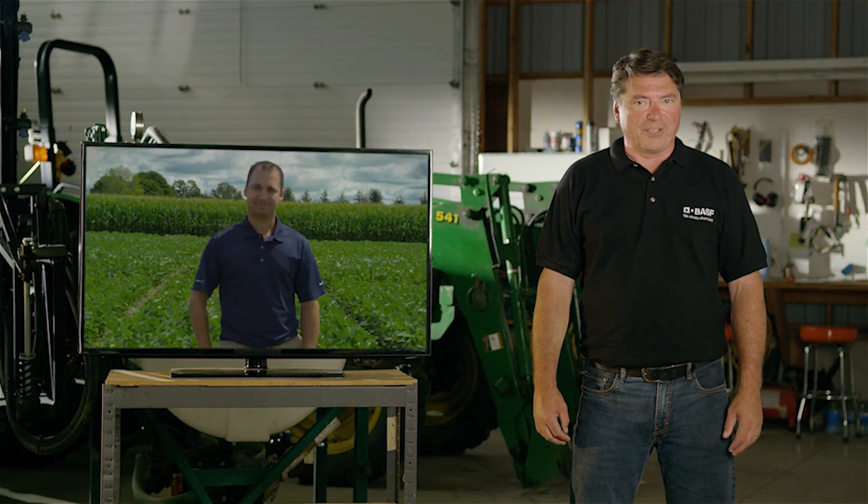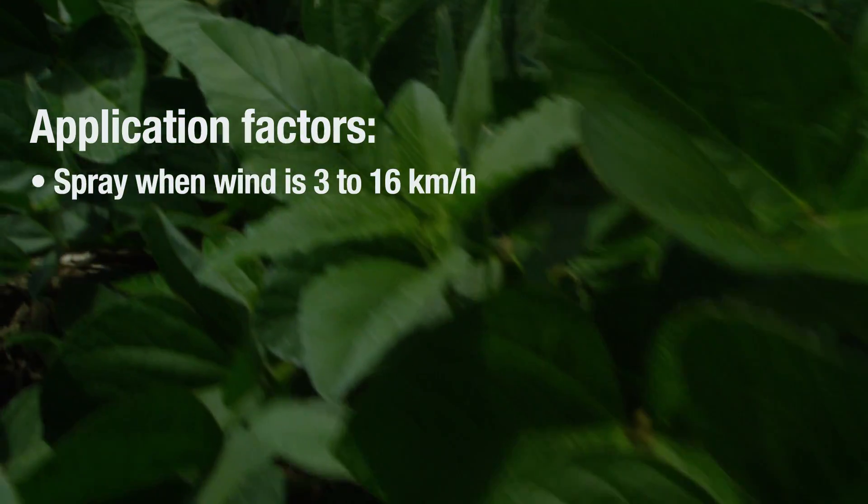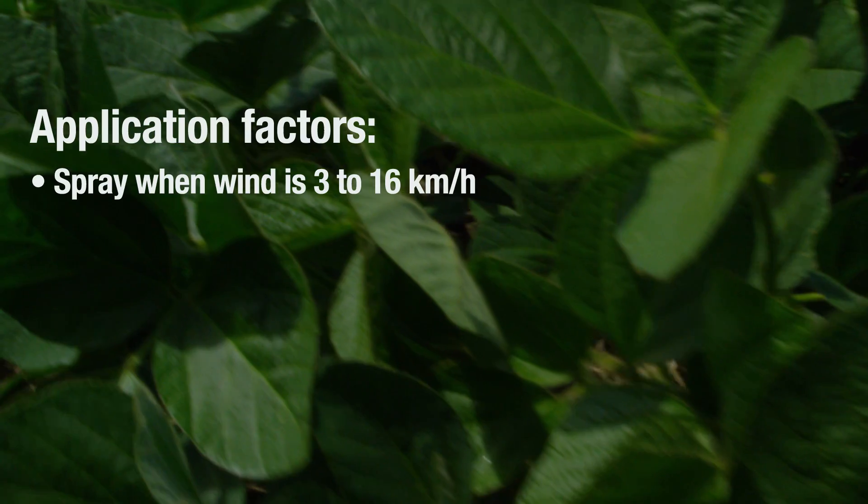Growers must adhere to specific application guidelines in order to use dicamba responsibly. The best management practices include wind speed — you want to apply dicamba when wind speeds are between 3 and 16 kilometers an hour, and you'll also want to avoid applying dicamba in periods of dead calm.